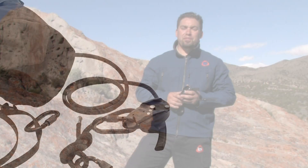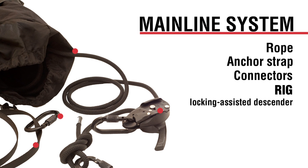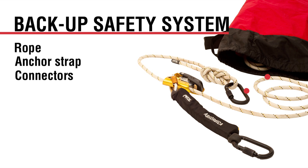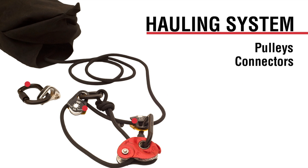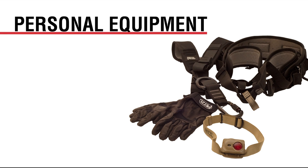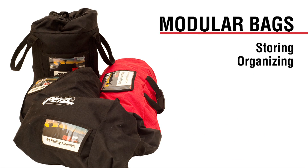The lightweight system includes a mainline system composed of a rope, anchor strap, connectors, and a rig locking assisted descender. A backup safety system composed of an ASAP fall arrest device. A hauling system complete with pulleys, connectors, haul line, rope grab, and a mini traction compact self-jamming pulley. Personal equipment includes harnesses, gloves, and headlamps. Modular bags for storing, organizing, and protecting the components.